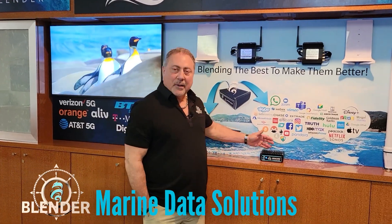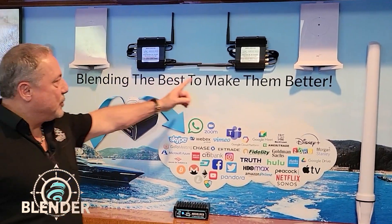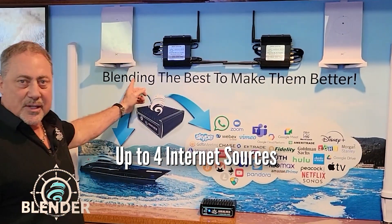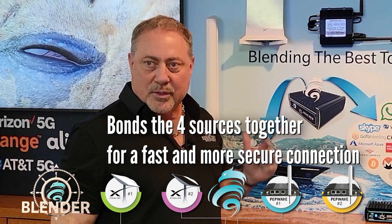We're here today to talk about our new device called the Blender, and I want to tell you how the Blender works. The Blender will take up to four separate internet sources and it will blend and bond them together to make them faster and make them more secure.